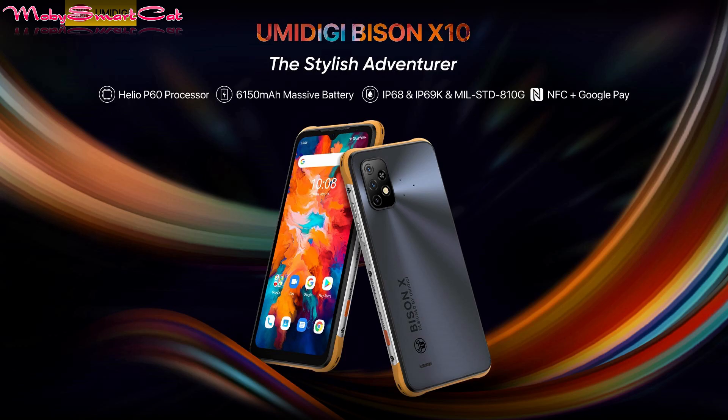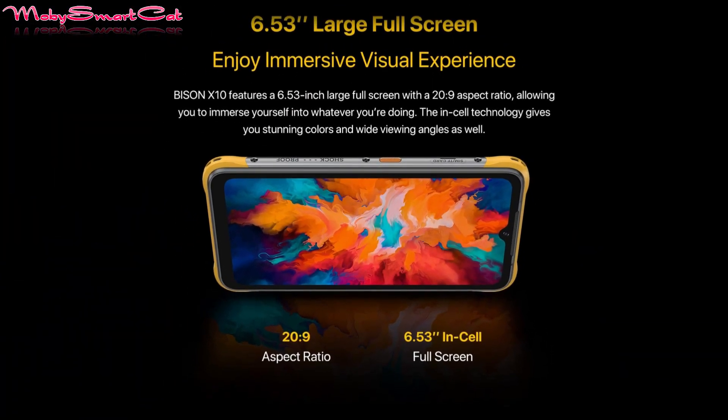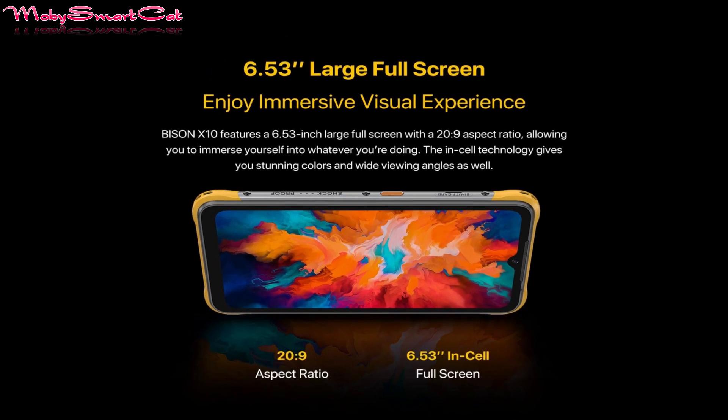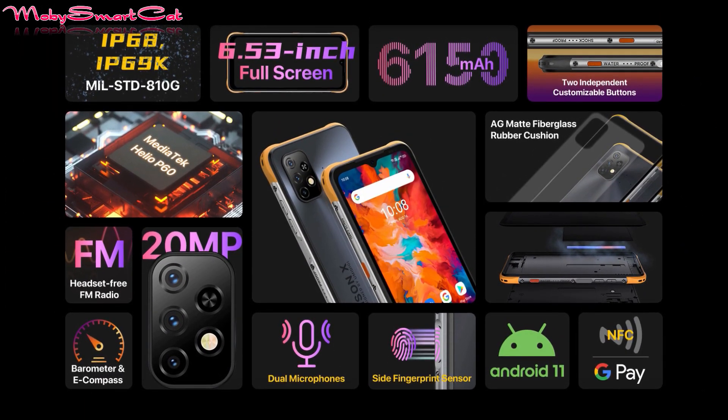It features a 6.53-inch display with a 720 by 1600 pixel resolution. The X10 has a V-shaped notch, and above the screen there is a selfie camera.